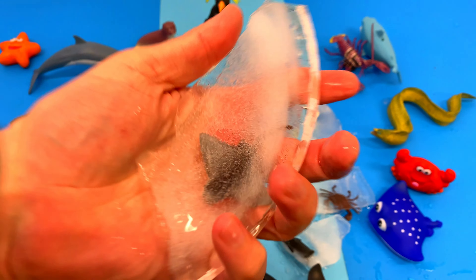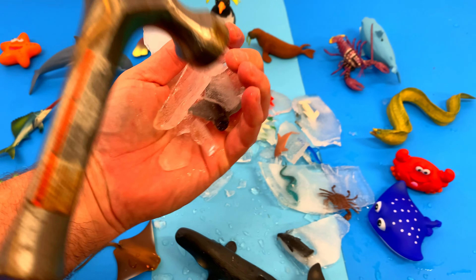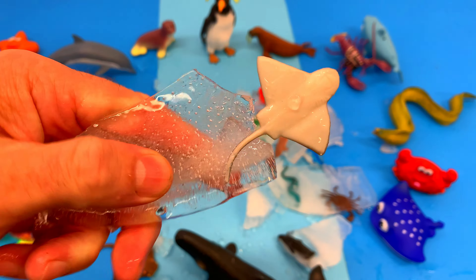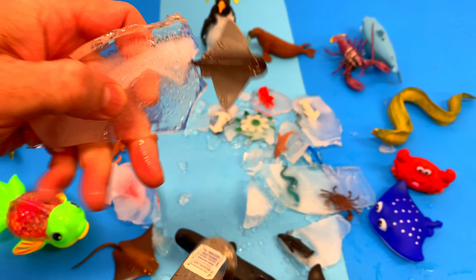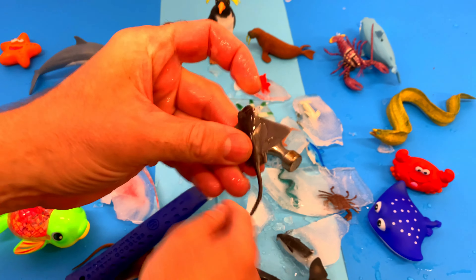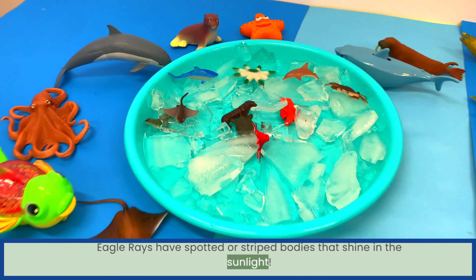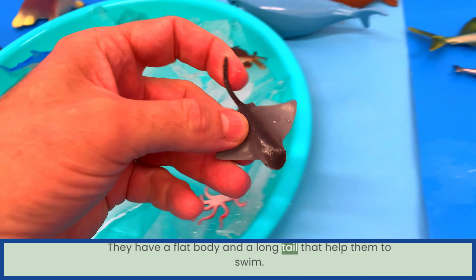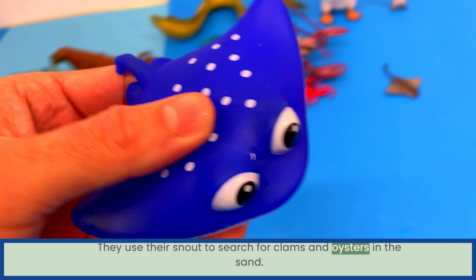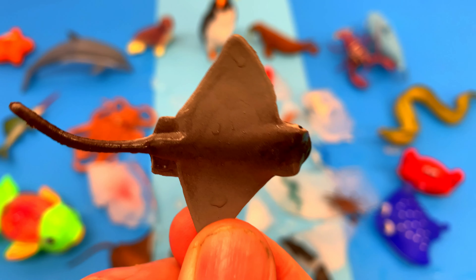Let's break some more ice and see what sea animal we have! Eagle rays have spotted or striped bodies that shine in the sunlight. They have a flat body and a long tail to help them swim. They use their snout to search for clams and oysters in the sand. Eagle ray!